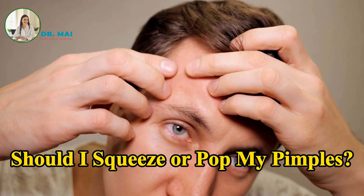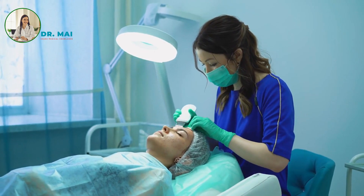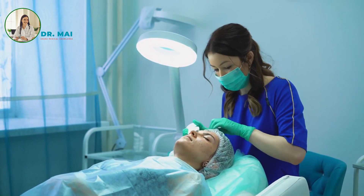Should I squeeze or pop my pimples? It's tempting to pop pimples, but this can lead to more harm than good. Popping pimples can introduce bacteria into the lesion, cause skin damage, and increase the risk of scarring. It's best to leave pimple extraction to professionals.